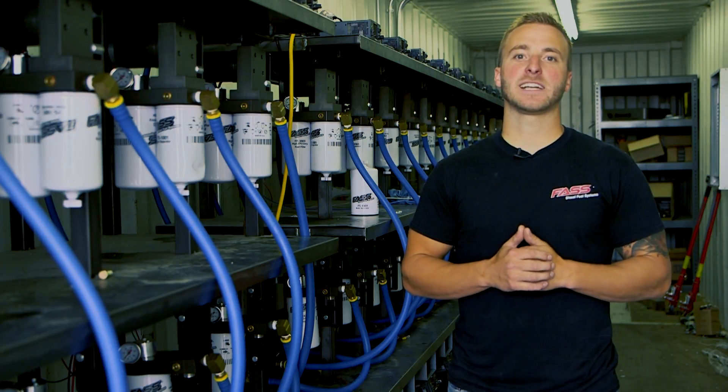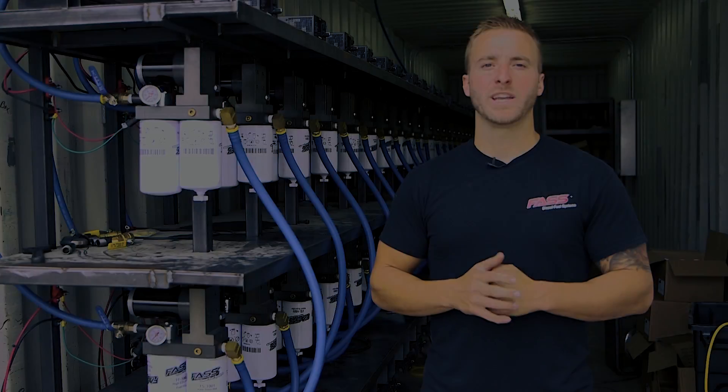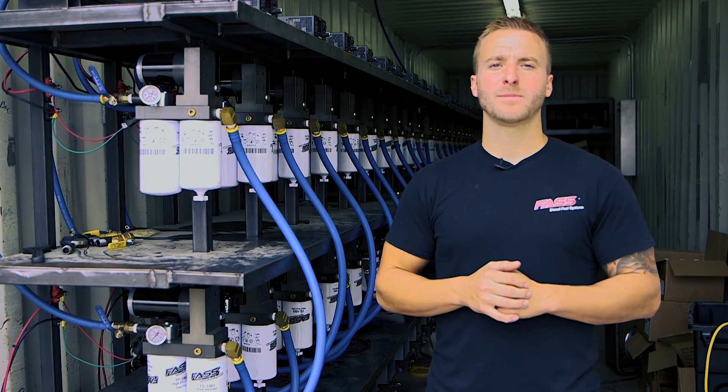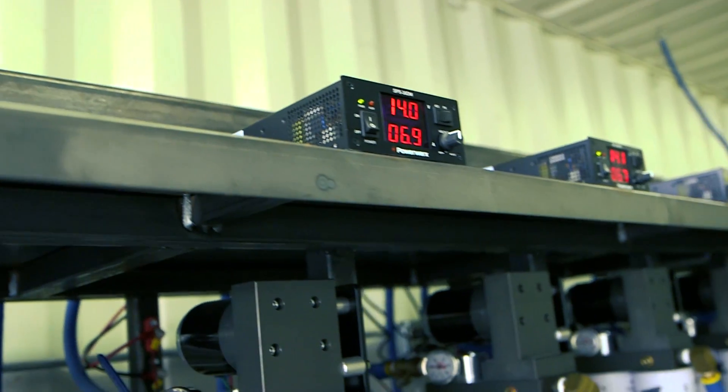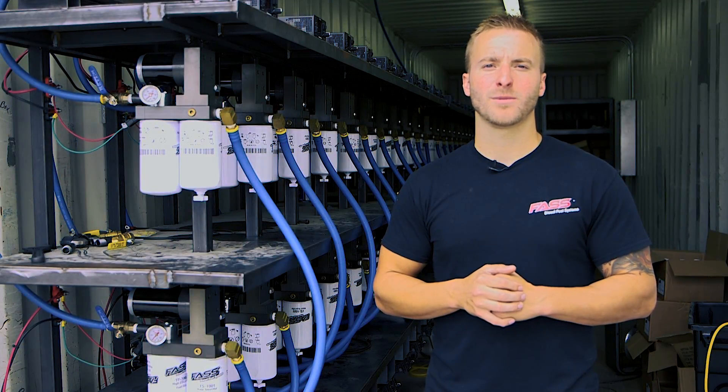Again, just emphasizing the quality control standards we've set here at Fast Fuel. We continue to invest in research and development, always working to improve our product and continue to deliver the highest quality diesel fuel system on the market.